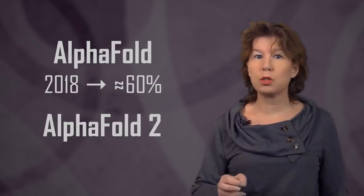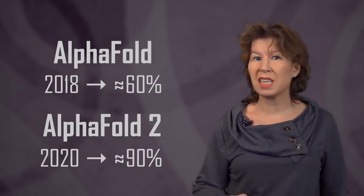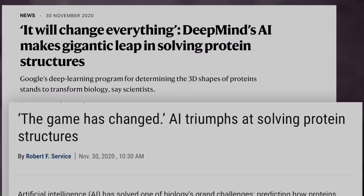DeepMind's program for protein folding is called AlphaFold. In 2018, AlphaFold got a score of almost sixty percent in the CASP competition, and in 2020 the update, AlphaFold 2, reached almost ninety percent. The news made big headlines some months ago.